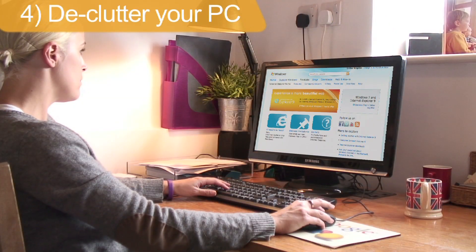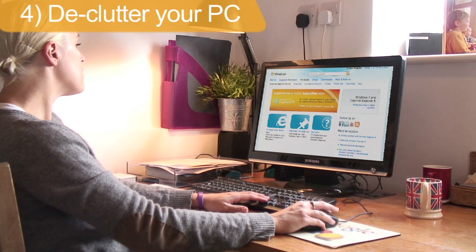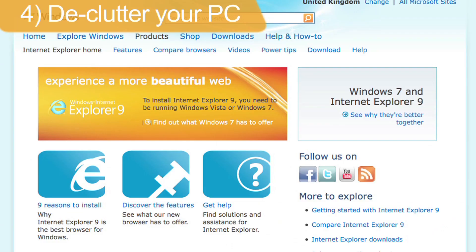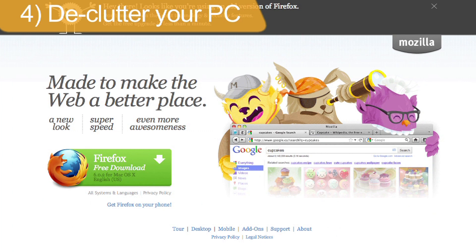But it's not always your broadband that's at fault. A slow PC can also be a factor. Cleaning up your computer, deleting old files and upgrading your internet browser can all speed up your PC.